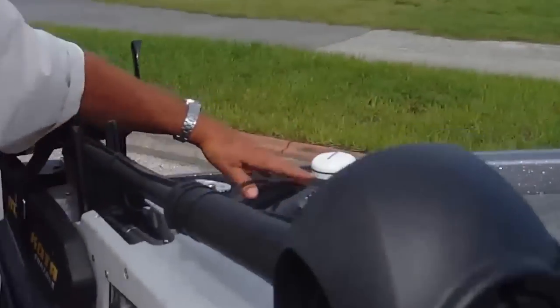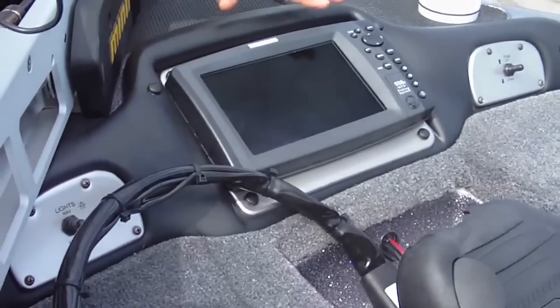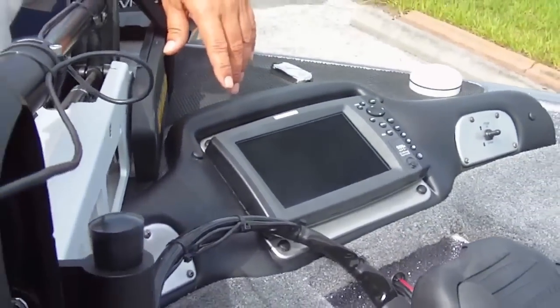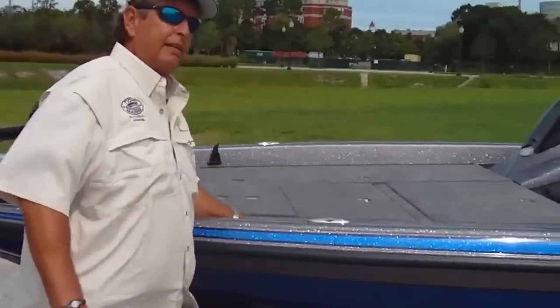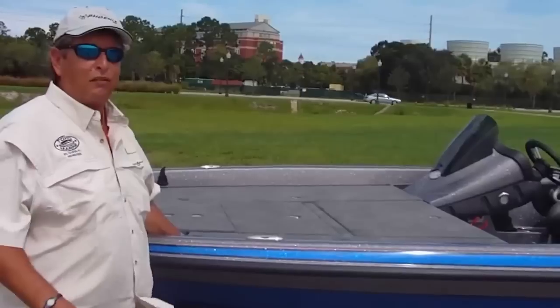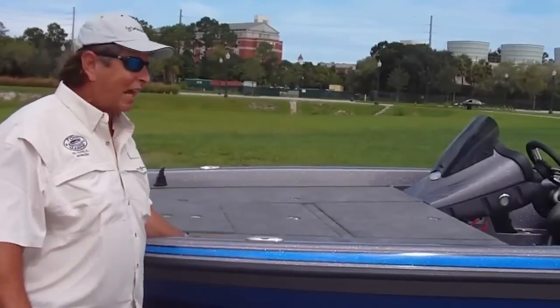Either the eights or the 9-series — in the dash we've got a 998 side view Humminbird. The deck space is a lot bigger up front for the flippers here in Florida or throughout the country. You're really going to enjoy the size of this front deck.